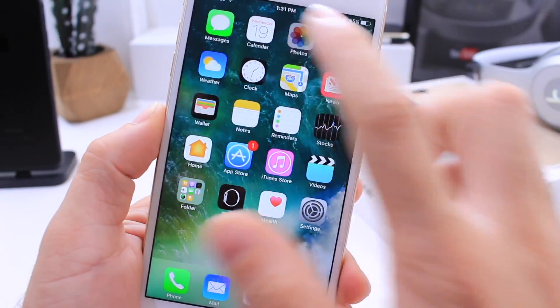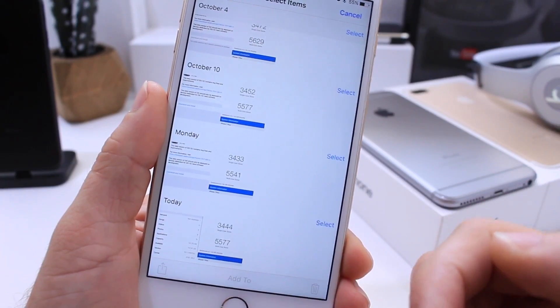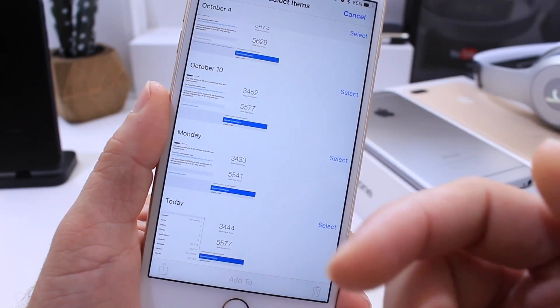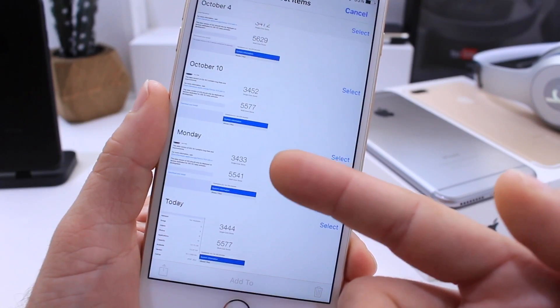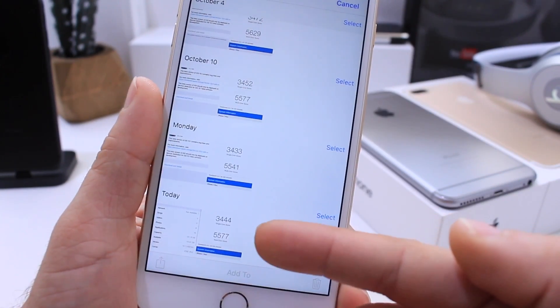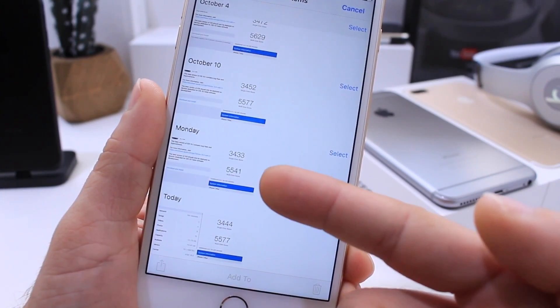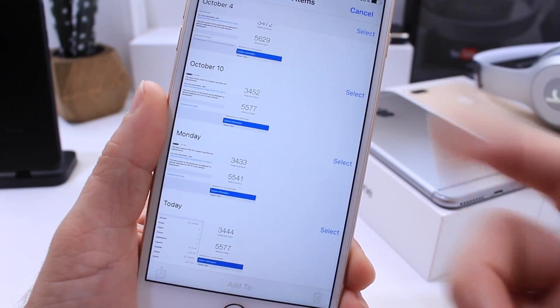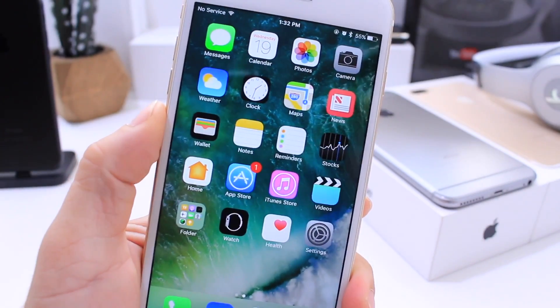The performance also came back — on Monday we talked about performance going down gradually from Beta 1, 2, 3, 4, and now the fifth Beta. From Beta 4's score of 3433, we're now seeing 3444 — a slight bump — and we have a 5577 multi-core score compared to my previous 5541. So it is an increase as well, which are good signs of this being the final release of iOS 10.1.